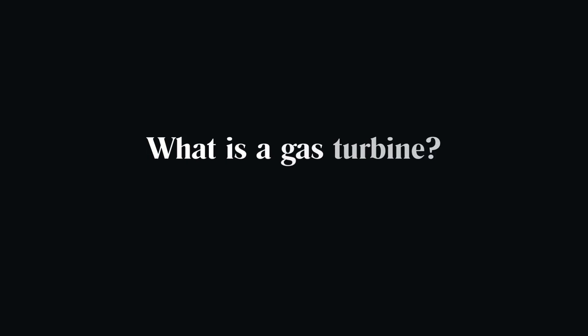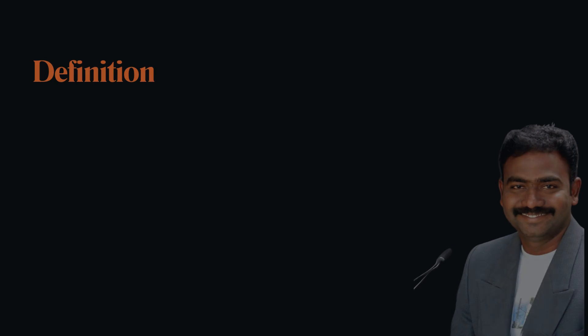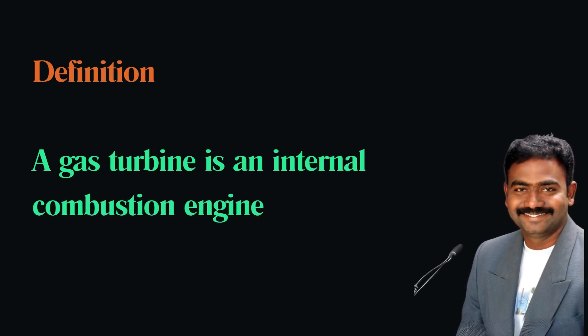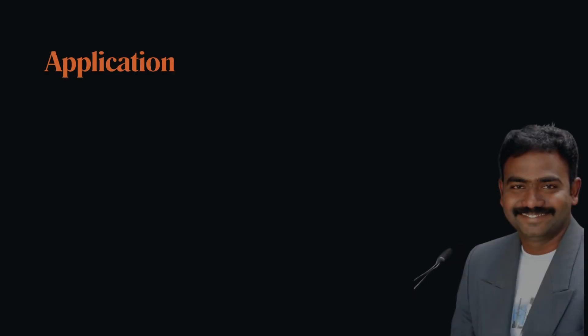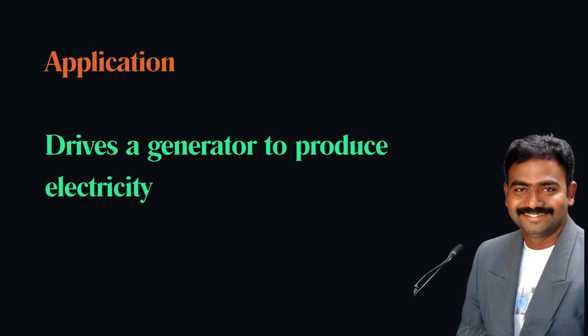What is a gas turbine? A gas turbine is an internal combustion engine that converts natural gas or other liquid fuels into mechanical energy. This energy then drives a generator to produce electricity.